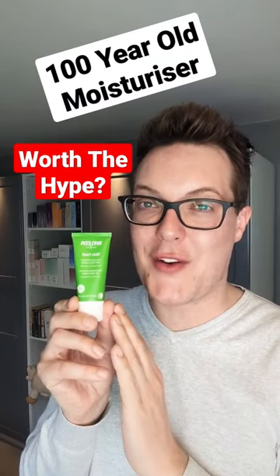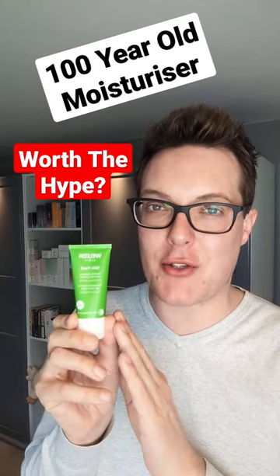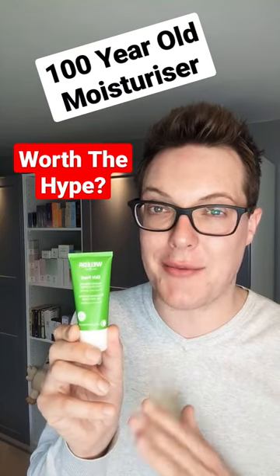This moisturizer celebrates its 100th anniversary this year. This is the Weleda Skin Food. But what makes this product so special to reach such a longevity milestone, and is it actually worth incorporating into your own skincare routine?